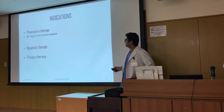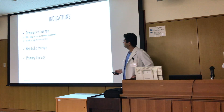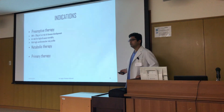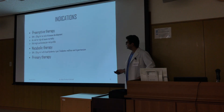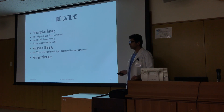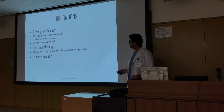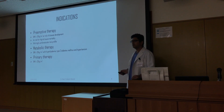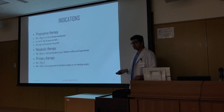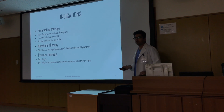So what are the indications? It can be used for preemptive therapy, metabolic therapy, and primary therapy. For preemptive use: BMI more than 30, at risk of disease development, high all-cause mortality, and high cardiovascular risk profile. For metabolic use: BMI more than 30 with hyperlipidemia, type 2 diabetes mellitus, and hypertension. For primary therapy: BMI more than 35 or more than 40, as preparation for major bariatric surgery, or for patients not wanting surgery.